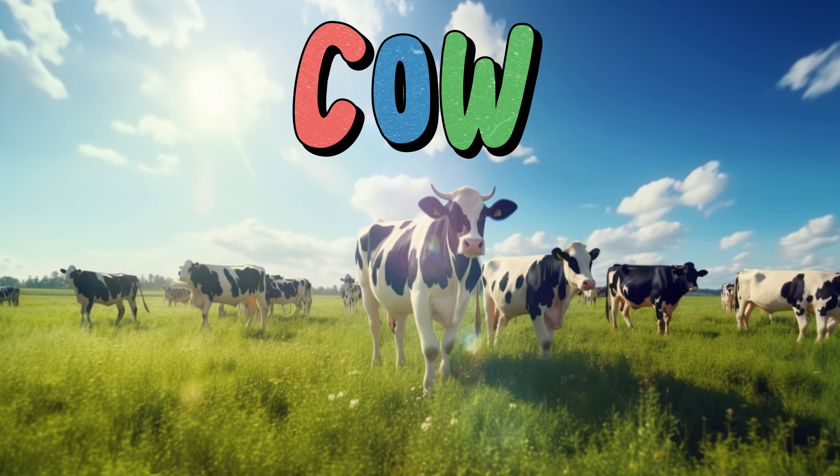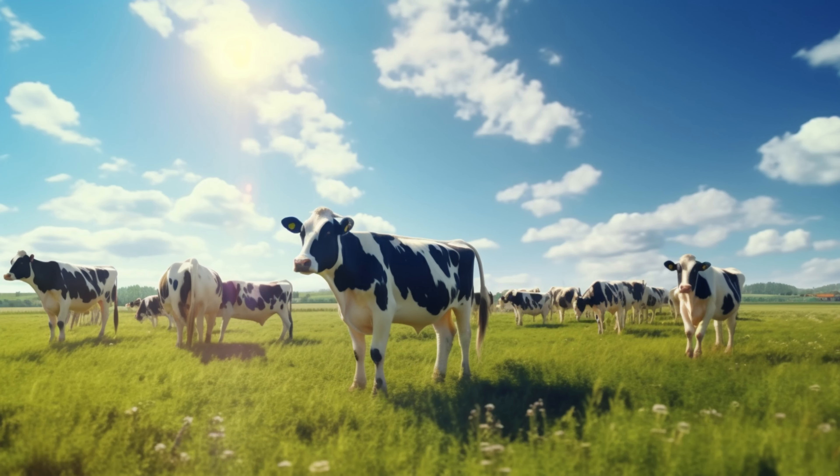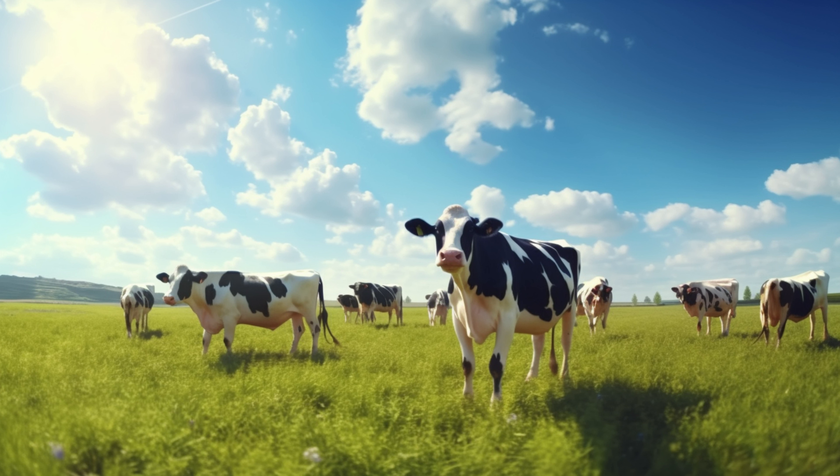Cow. Cows are large animals with four legs. They have soft fur and come in different colors like black, brown, and white. Cows live on farms and eat grass. They have a special stomach that helps them digest food. Farmers milk cows to get milk, which people use to make butter, cheese, and other yummy foods. Cows say moo, and like to chew on grass all day. They have big, kind eyes and can be quite gentle. Cows like to be with their friends and can be seen hanging out together in fields.